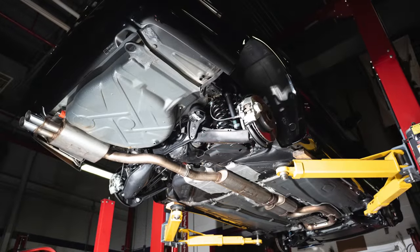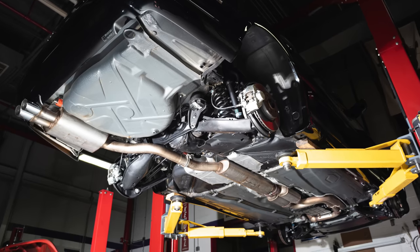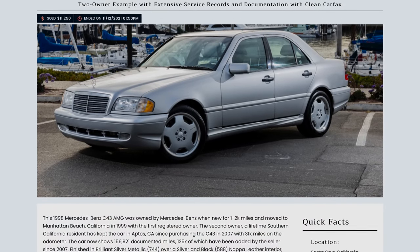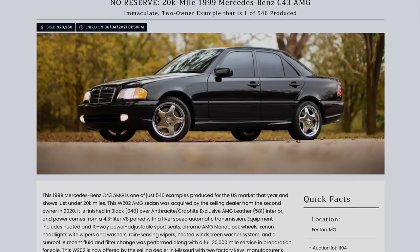These are super reliable cars, and really the main thing to look out for would be rust if the car has lived in a harsher winter climate. Just around $10,000 USD is all you need to get one of these with higher mileage. Collector-grade examples with super low mileage trade above $20,000 USD.